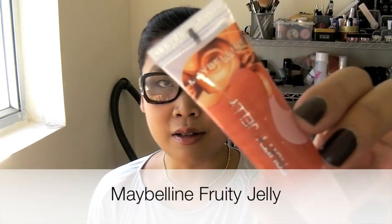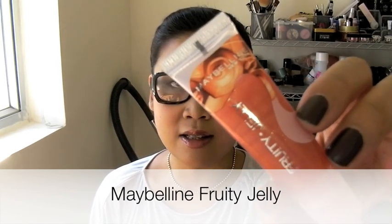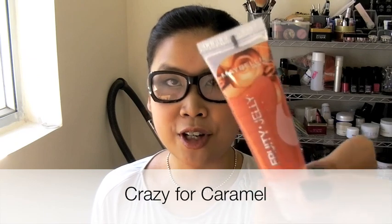And this is the one that I happen to really, really like these days. It's from Maybelline. It's called Fruity Jelly. And I actually swatched the five colors before, so if you're interested, you can just look at my gloss. The one that I just put on is called Crazy for Caramel.